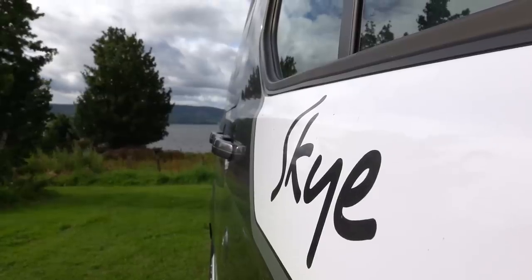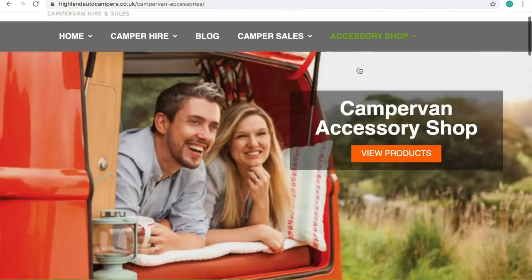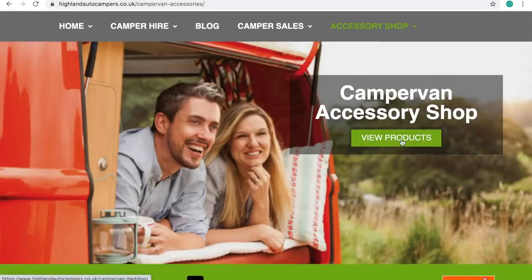But Mark, since then and during lockdown, you've been pretty busy, haven't you? Yes, we have been very busy, working on a new project. We basically rebuilt our website and then we decided to launch our new shop selling the Duvalet sleeping bag systems.